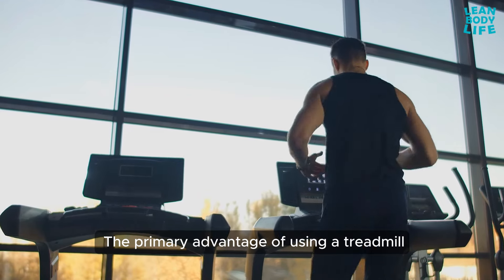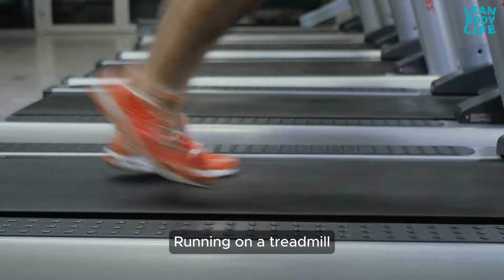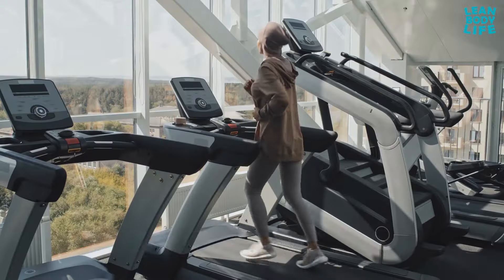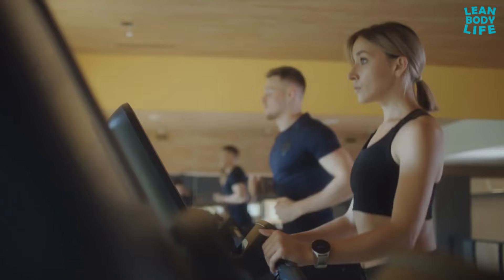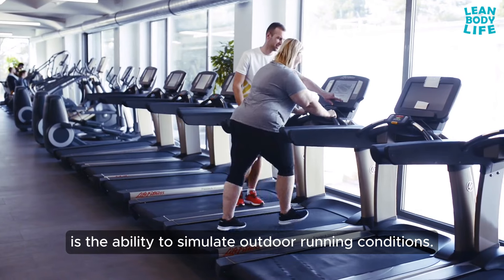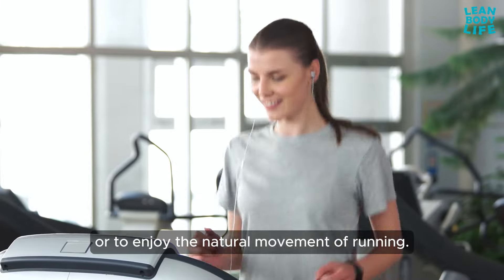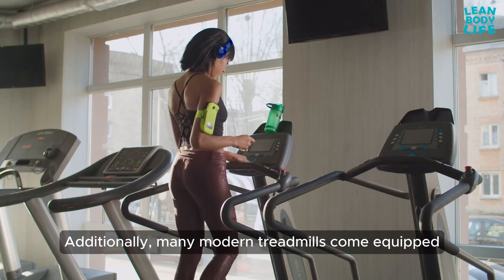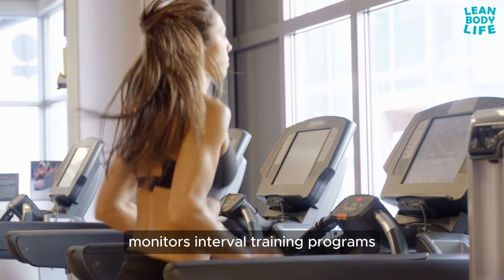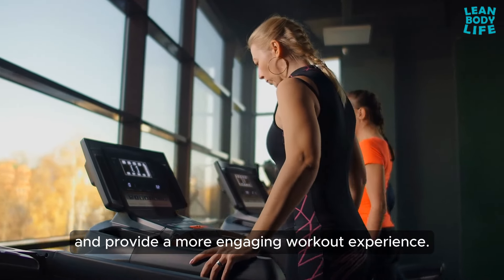The primary advantage of using a treadmill for weight loss is its ability to burn a high number of calories. Running on a treadmill can burn between 600 to 1,200 calories per hour, depending on your speed and incline. One key benefit is the ability to simulate outdoor running conditions, useful for those training for races. Many modern treadmills also come equipped with heart rate monitors, interval training programs, and interactive screens that simulate different terrains.